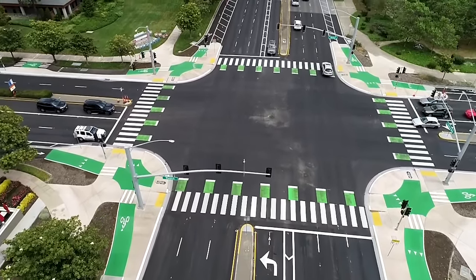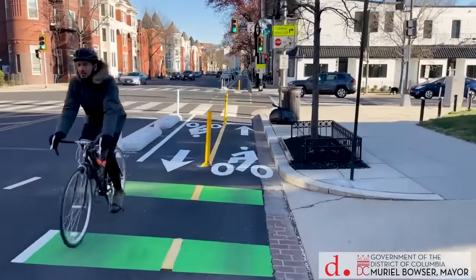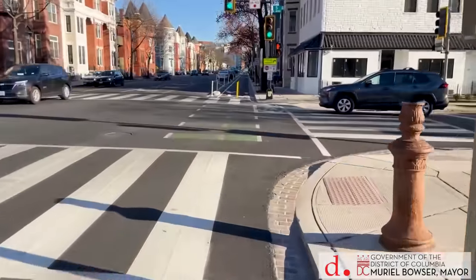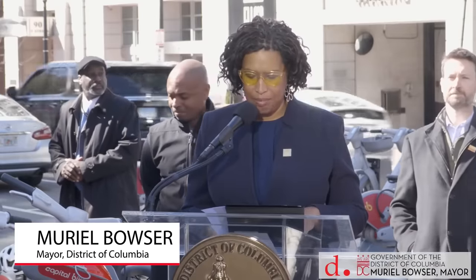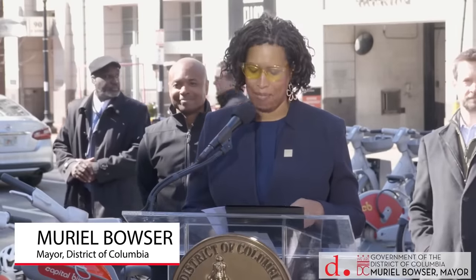But what does Dutch-styled mean exactly? Why do images of safety upgrades make people think immediately of the Netherlands? And why are so many engineers and planners so eager to brand their latest design as Dutch?